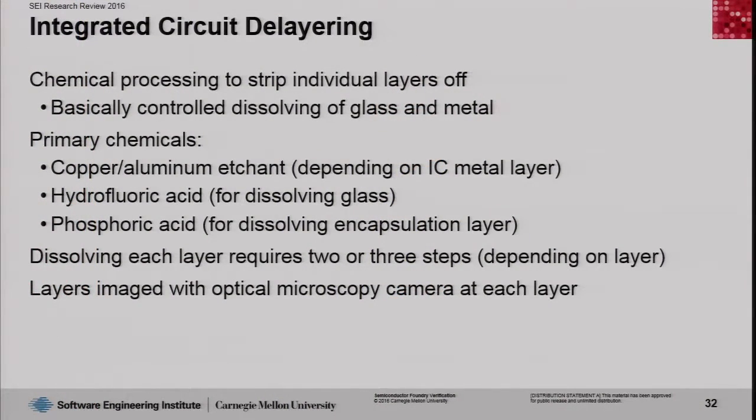We took things apart using chemical and mechanical etching, with some plasma etching also involved. One of the challenges was: how do we take the chip apart? Once we take it apart, what do we see inside? Once we see what's inside, how do we identify patterns that indicate this was produced at a particular foundry? And finally, once we see those patterns, can we successfully identify the foundry, or at least verify it was produced at a particular foundry as opposed to others?